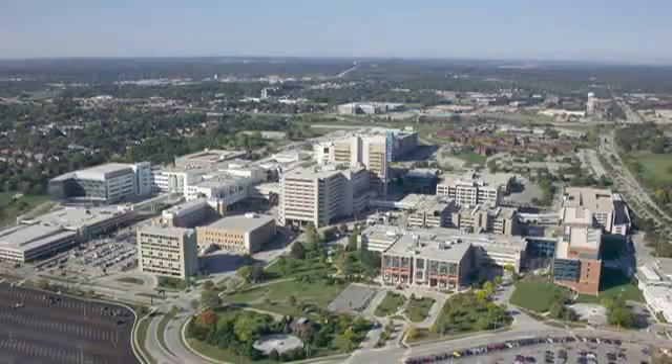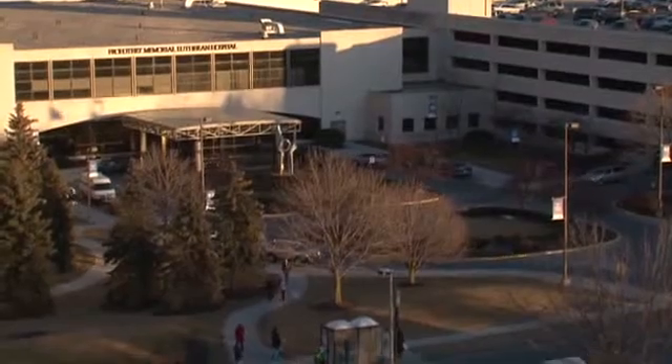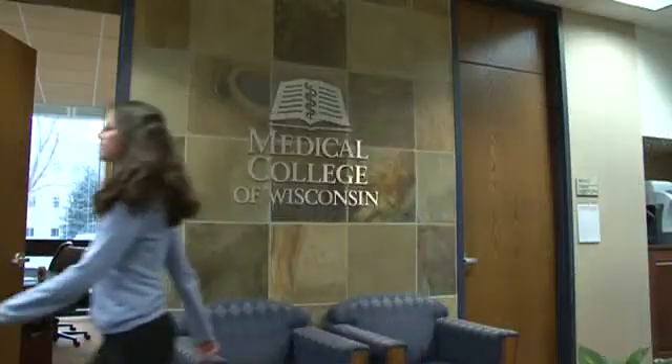The Medical College of Wisconsin is a standalone private medical school located about 20 minutes away from downtown Milwaukee, 60 miles north of Chicago on Lake Michigan. Historically the emphasis of the department has been on clinical service and teaching, but there is a new emphasis being placed at the institution across the leadership for promoting translational research at the Medical College of Wisconsin.